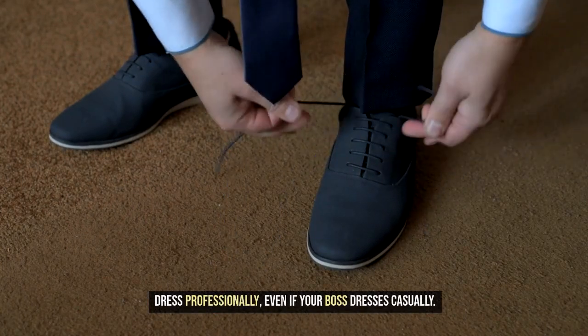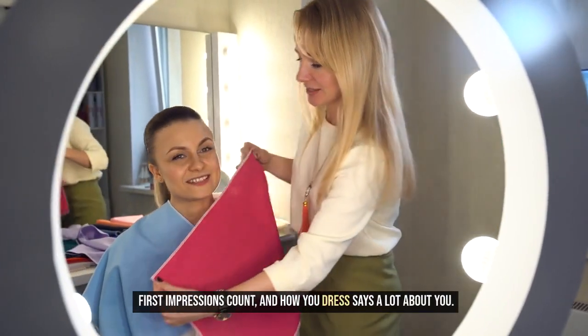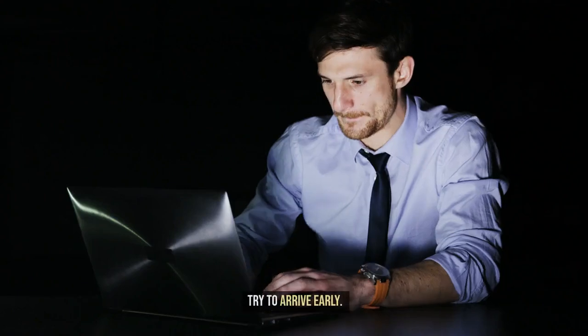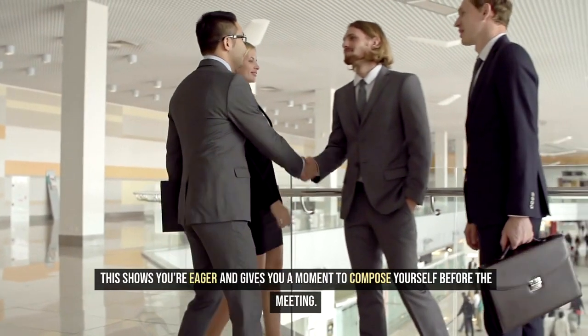Tip 6: Dress professionally, even if your boss dresses casually. First impressions count, and how you dress says a lot about you. Tip 7: Arrive early. Try to arrive early — this shows you're eager and gives you a moment to compose yourself before the meeting.